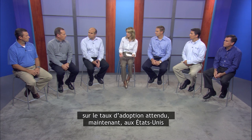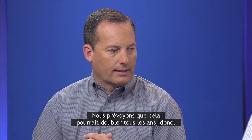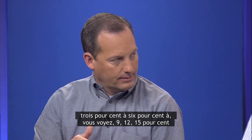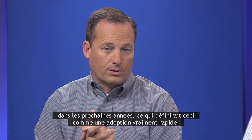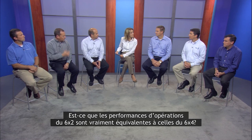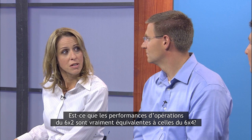Does NACFI have any forecast for adoption in the United States over the next several years? We predict that this could double every year — from 3% to 6% to 9%, 12%, 15% in the next few years — which would make this a really fast adoption.